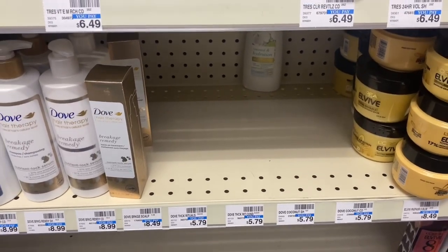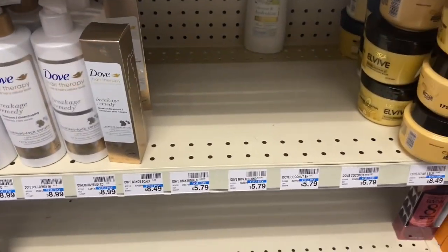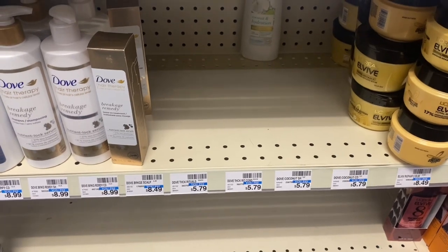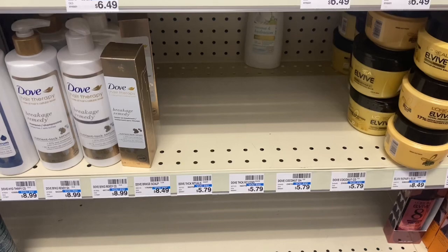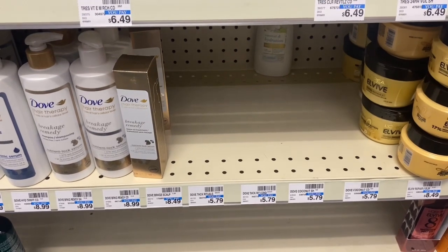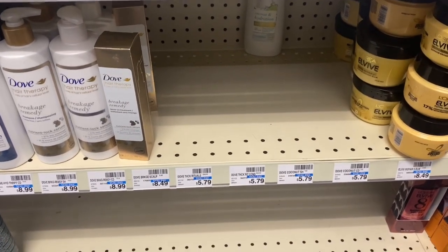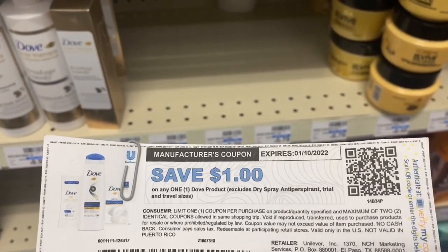My next transaction is going to be on the Dove, which is on sale two for $8, and you get back a $2 Extra Buck. You can pick up two Dove shampoo or conditioner for $8. There is a $4 off two Dove digital coupon bringing it down to $4, and you get back a $2 Extra Buck, making them $2 total or $1 each.